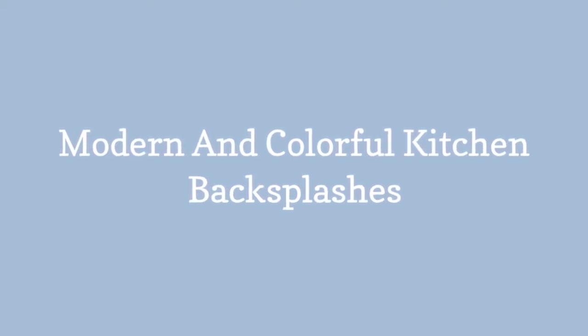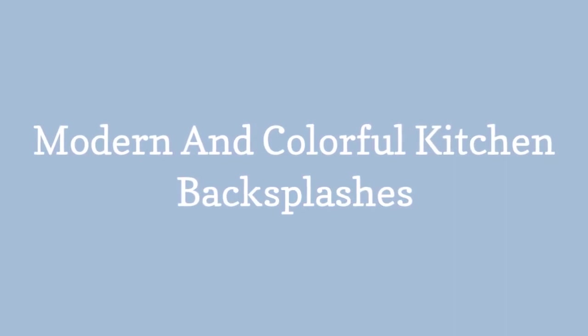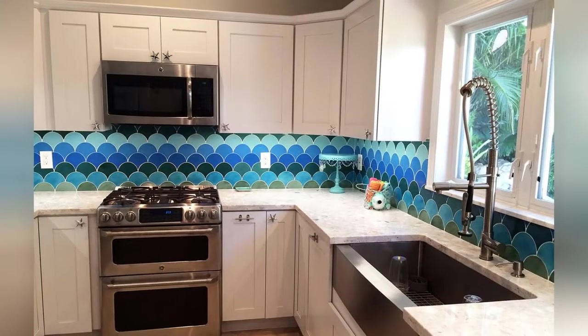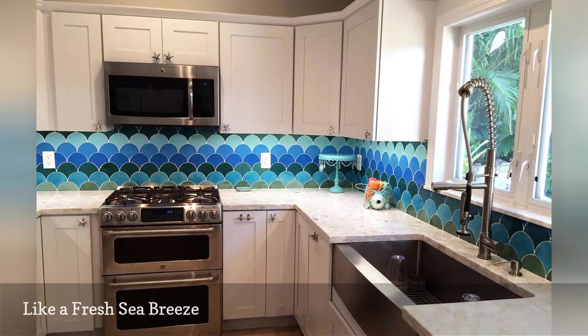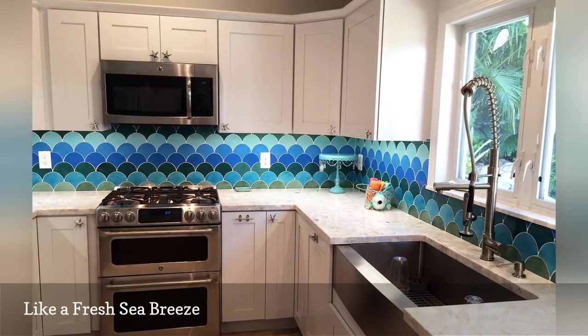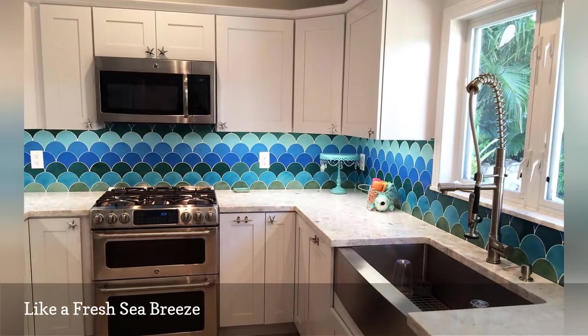Modern and colorful kitchen backsplashes. Can't get enough of the beach? Then your inner merperson will love fish scale tiles. They're the latest tile trend popping in photos of stylish bathrooms and kitchens across the interweb.